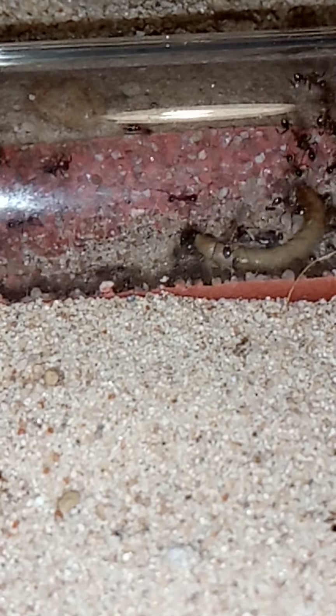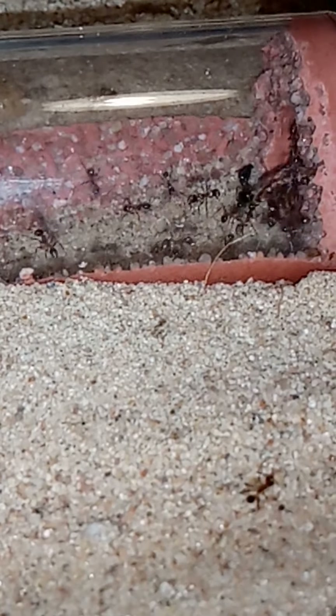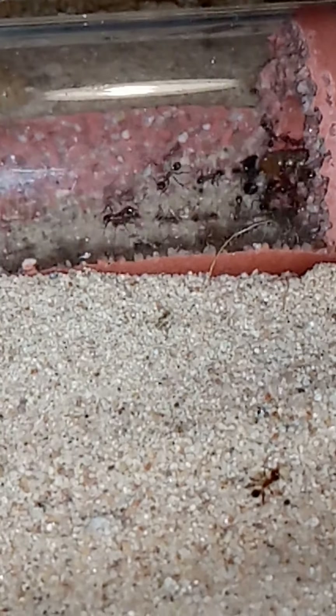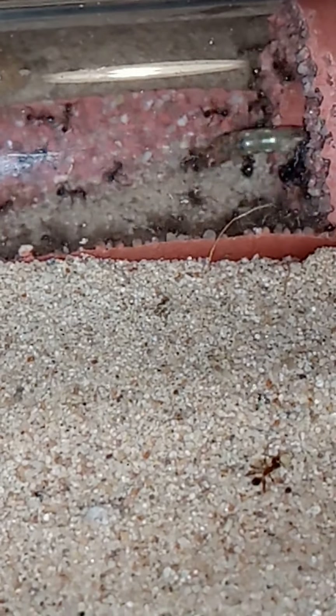They've got super majors, super soldiers, or whatever you want to call them. I call them soldiers. When it's Messor I call them majors, and when it's Pheidole I call them soldiers, because that's what I'm used to doing.